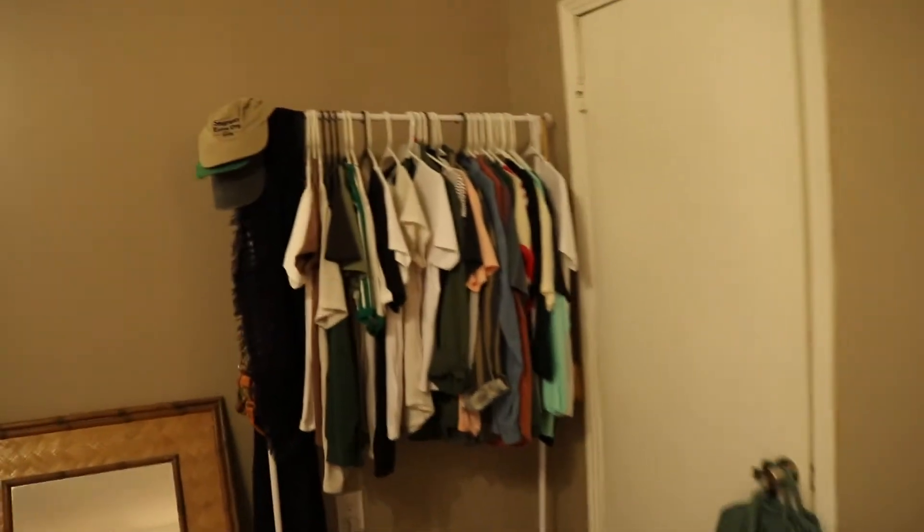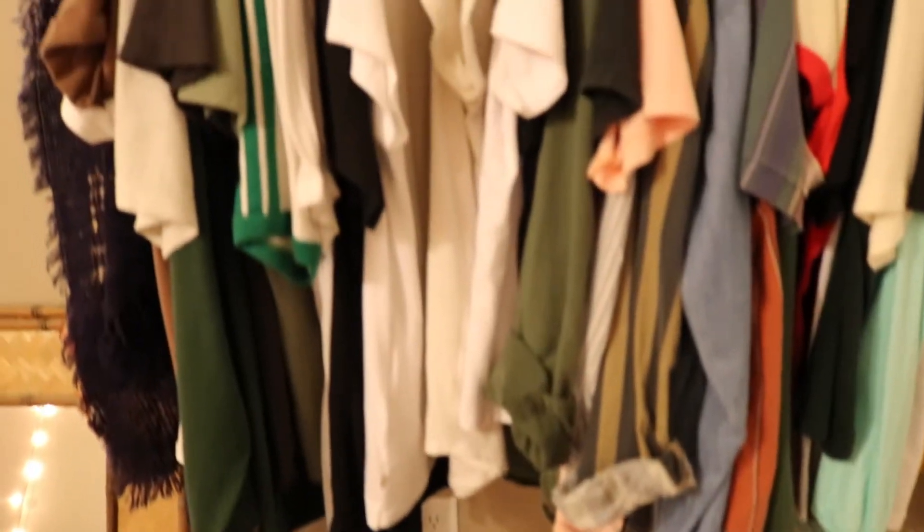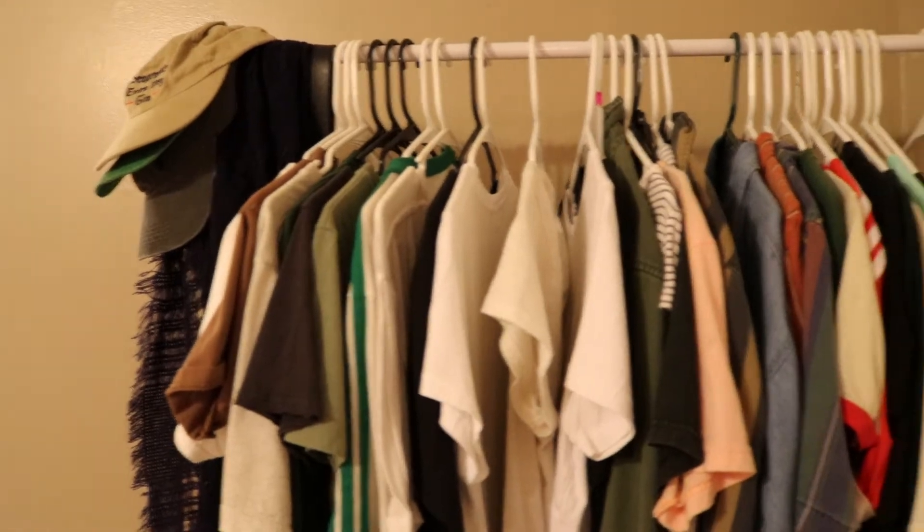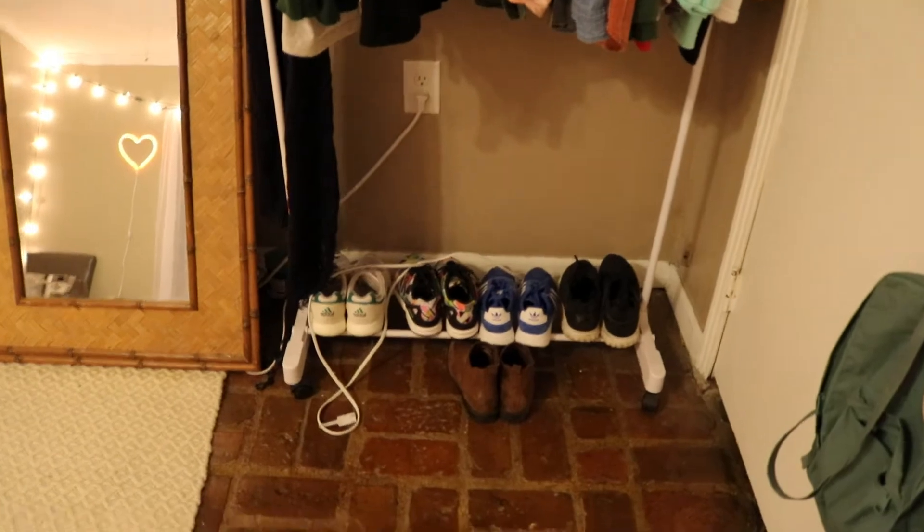Next is my little clothing rack. I have two closets and two clothing racks. I just keep the shirts I wear the most on this rack — it makes it easier in the mornings when I'm in a hurry for class or work to just grab something and leave. I keep my sneakers on the bottom rack.